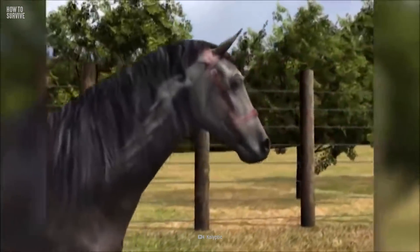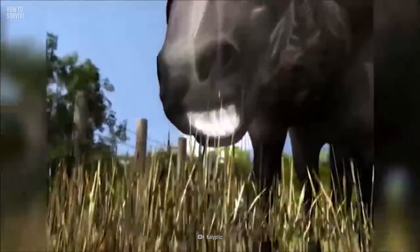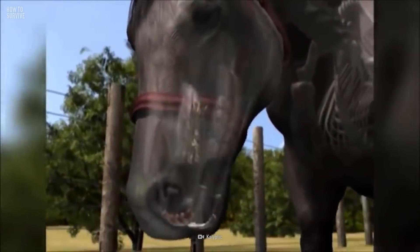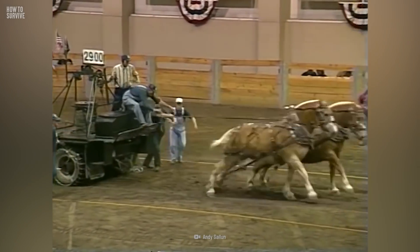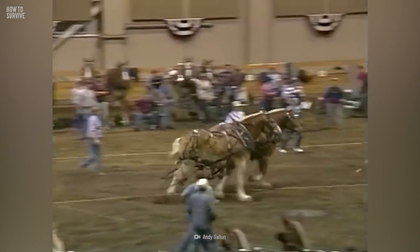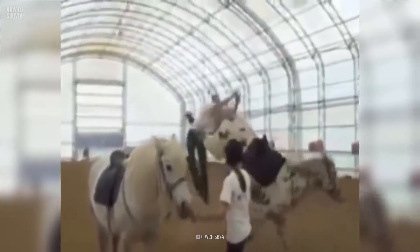A horse's bite is about 3,447 kilopascals — that's more than double the power of a pit bull's bite. It can cause bruising, puncture wounds, and broken bones. A horse's kick can deliver a force of over 10,000 newtons. If it hits you in your torso, it could severely damage your internal organs or even rupture some organs and kill you.